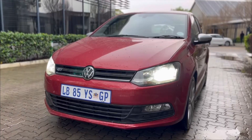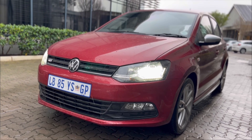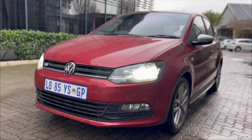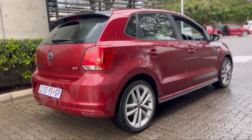I was driving the Polo Vivo GT. It's powered by a one-litre TSI producing 81 kilowatts and 200 Newton-metres of torque. The Polo Vivo range starts at around R230,000 and goes all the way up to R330,000, and we've been sampling the range-topping model, the Vivo GT. I absolutely love it.